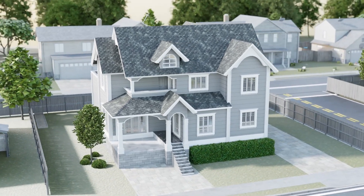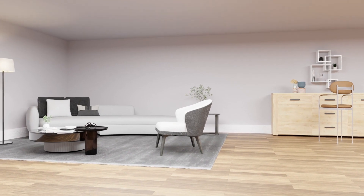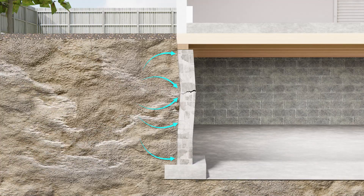Do your foundation walls have horizontal cracks in the middle of the wall or stair-step cracks at the corners? These cracks are most likely caused by excessive lateral pressure from saturated soil, from under-designed foundation walls, or both.